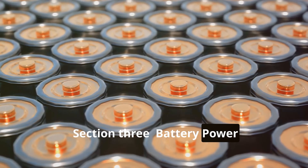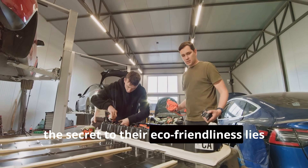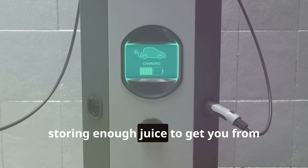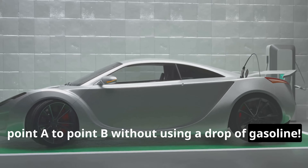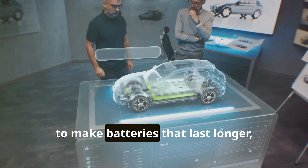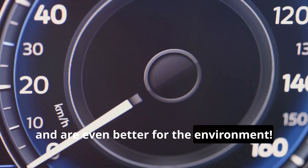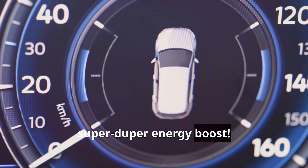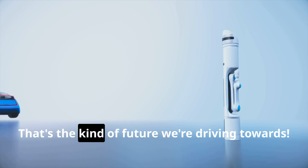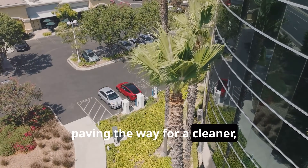Battery power — supercharging the future. The secret to electric cars' eco-friendliness lies in their super-powered batteries. These batteries are like giant energy bars for cars, storing enough juice to get you from point A to point B without using a drop of gasoline. Battery technology is getting better and better every day — scientists and engineers are working to make batteries that last longer, charge faster, and are even better for the environment. Imagine a future where you can charge your electric car in the same time it takes to fill up a gas tank. That's the kind of future we're driving towards.